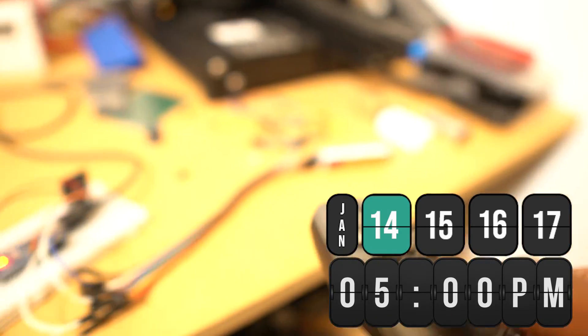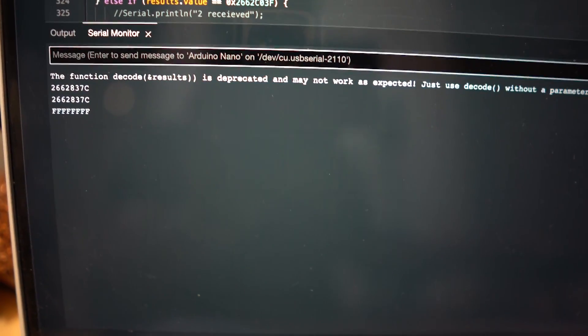I connected an IR receiver to the Arduino and then dumped all the IR codes of this old remote, then added the ability to set up the timer using the remote. Now let's do some soldering work to keep the components in place.